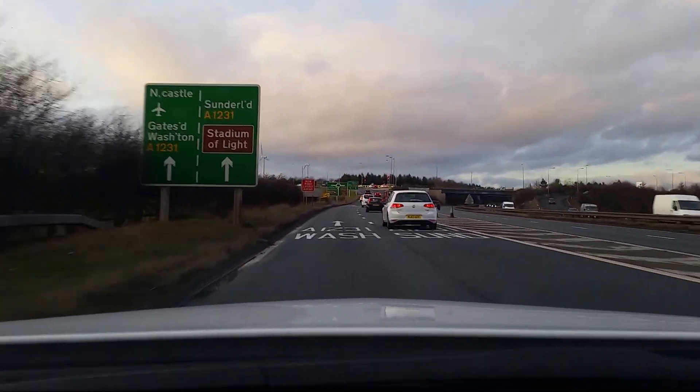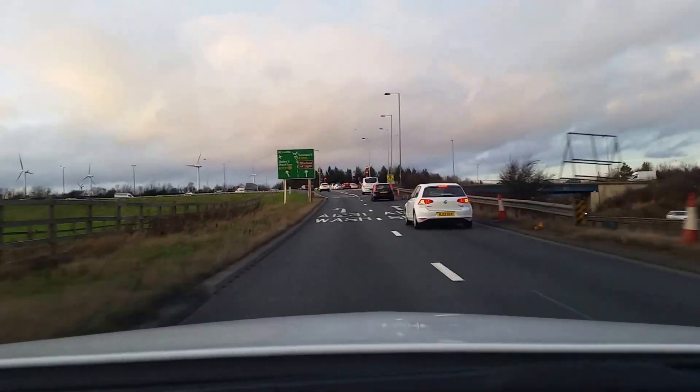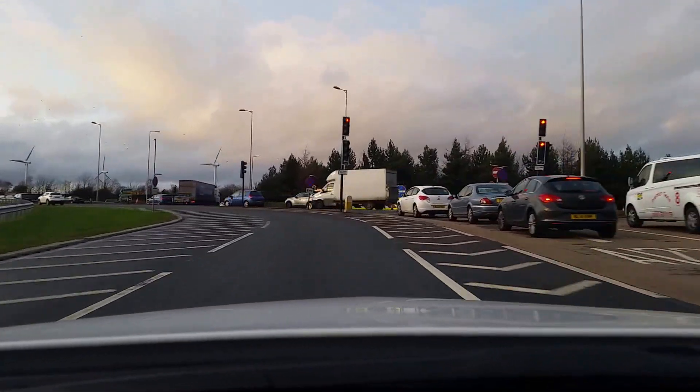Please bear next left, then leave the roundabout at the first exit. Leave the roundabout at the first exit.